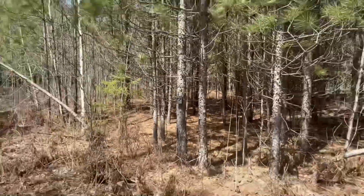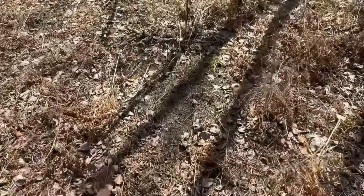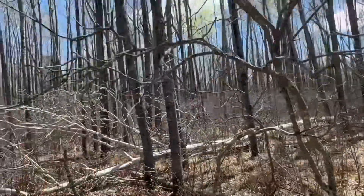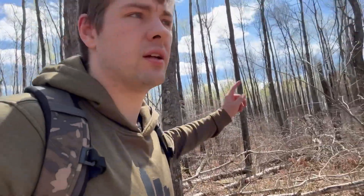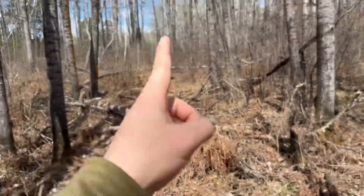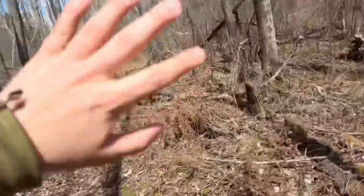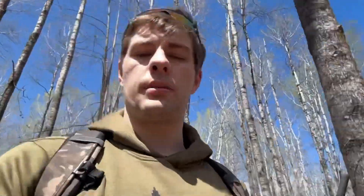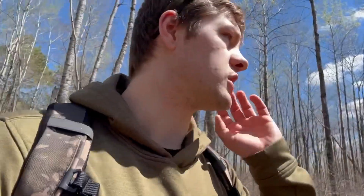We have that camera set. The reason I put it there is because this was a scrape I found, probably from last year — right here, a scrape. That's why I want the camera there. The next thing on the agenda: there's this tree here, and behind me is a major deer trail. They come in here and cross all the way back. So I'm going to hang a regular camera — not a cell cam, just one I have to check — on this tree right here to make sure I don't miss anything.